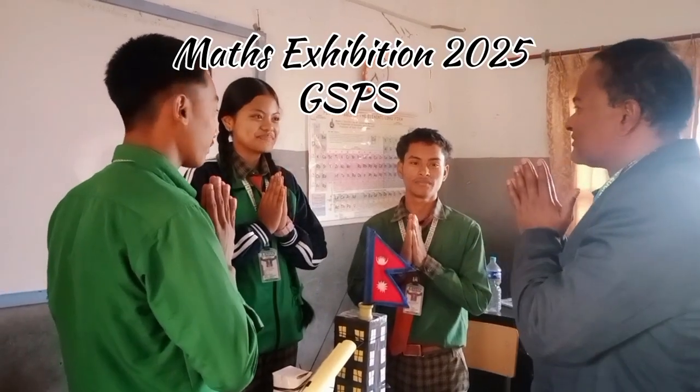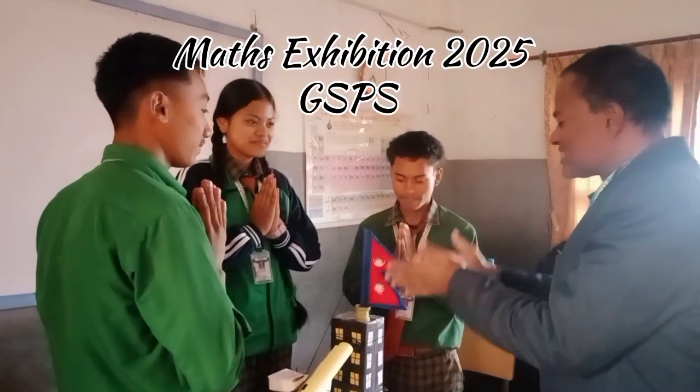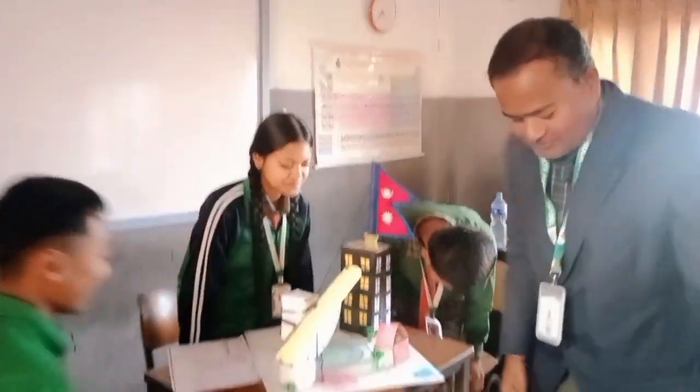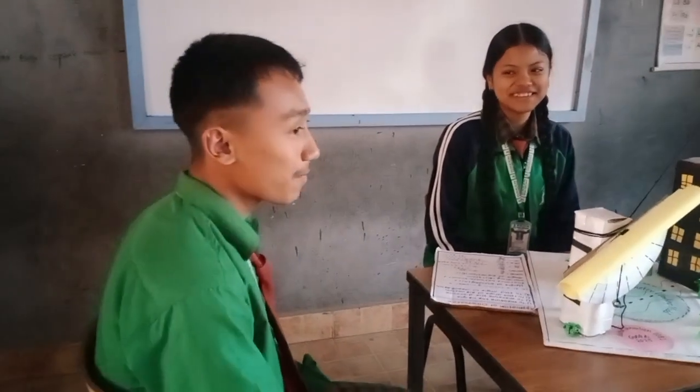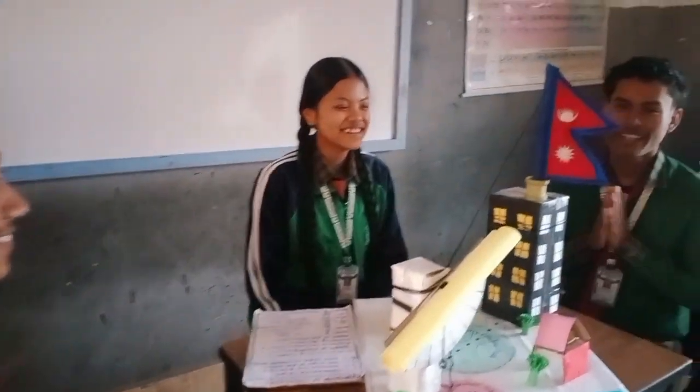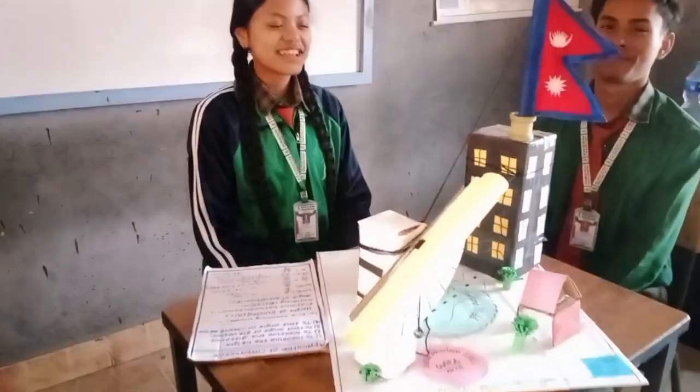Exploring Mathematics Through Models, presented by Class 9 students Arushi, Arohi, Neeraj, and their team. Facilitator: Maths Teacher Shran Karn. School: Green Society Public School.